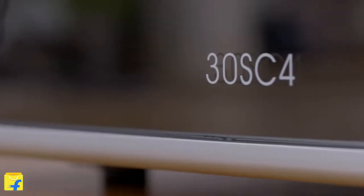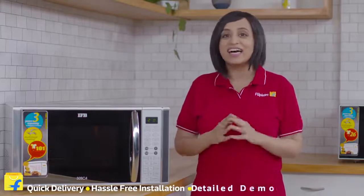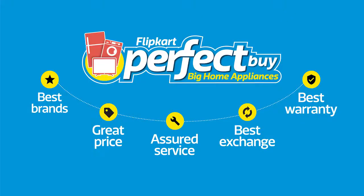So getting this microwave at home would mean getting a lot of ease in the kitchen. So are you still thinking? Come join the Flipkart family. Sit back and relax. We offer quick doorstep delivery, hassle-free installation, a detailed demo for all our products and a short brand warranty. That's all from me. Have a perfect bye.